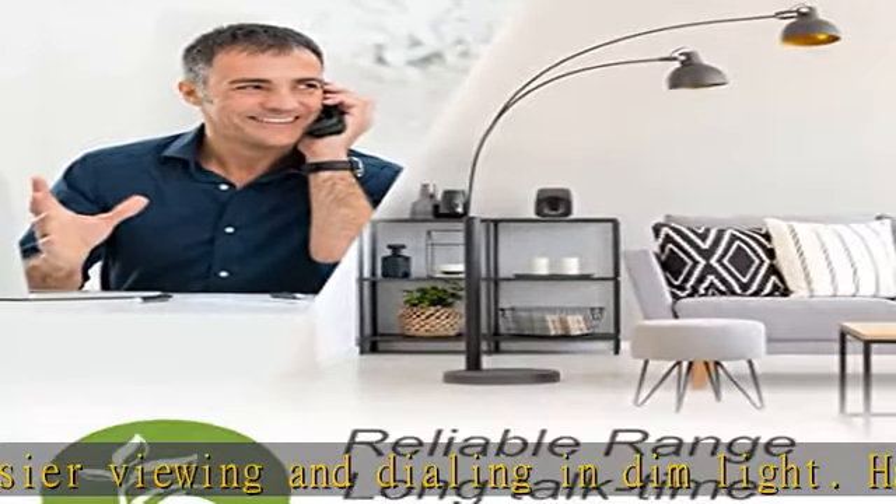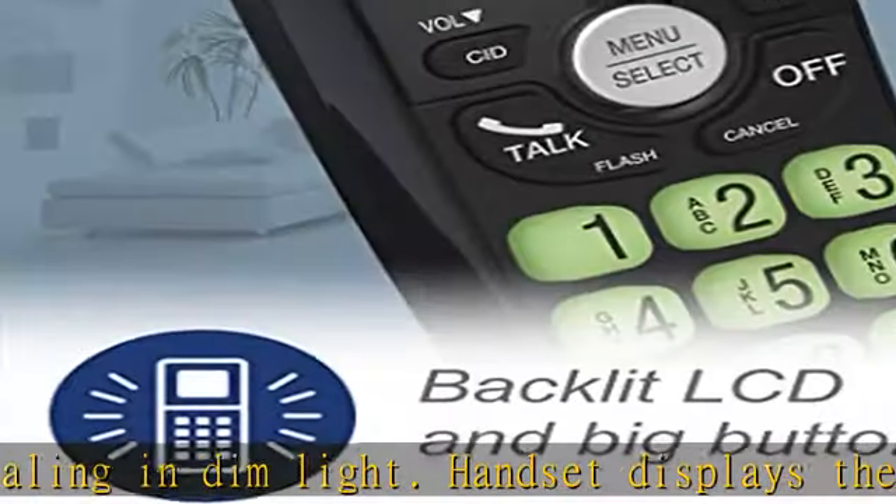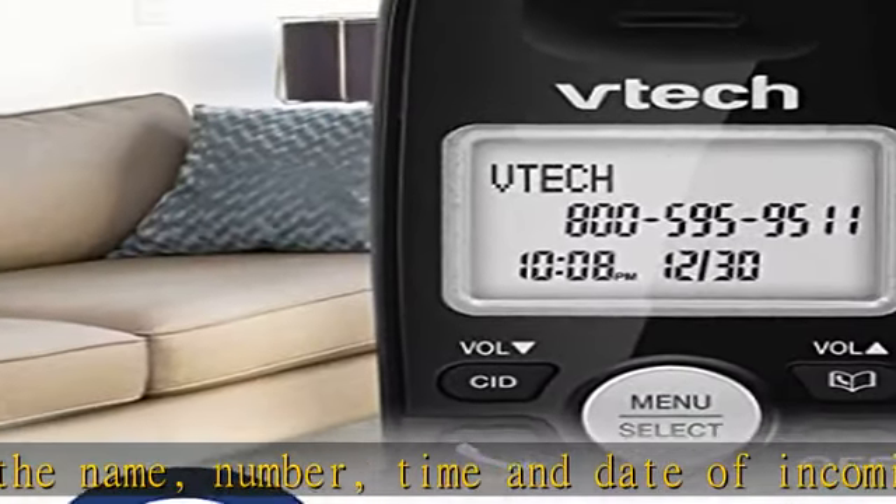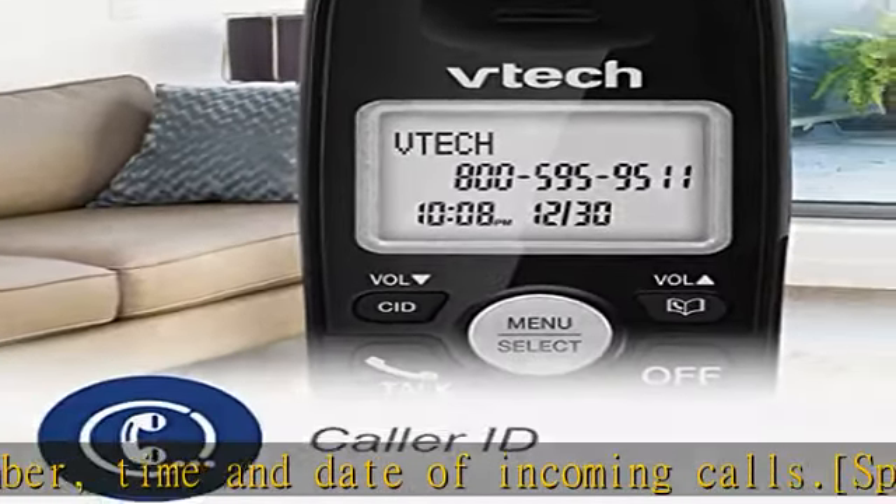You can silence your phone for a single call or for an extended period of time. When set to quiet mode, the handset and base ringers are disabled, so you'll have fewer interruptions in your busy home.